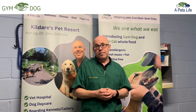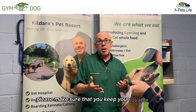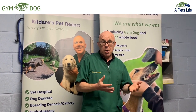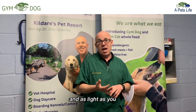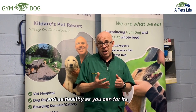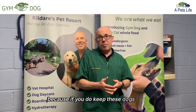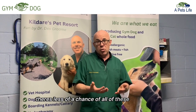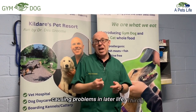Secondly, if you do own one, please make sure that you keep your lovable French Bulldog, Shih Tzu, Boxer, or other brachycephalic dog as fit, as light, and as healthy as you can for its entire lifetime. It has been shown that if you keep these dogs fit and don't let them gain weight, there's less of a chance of all these undesirable characteristics causing problems in later life.